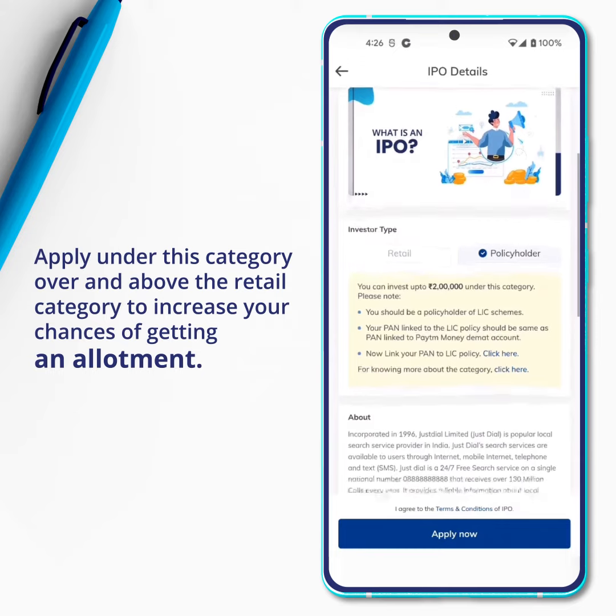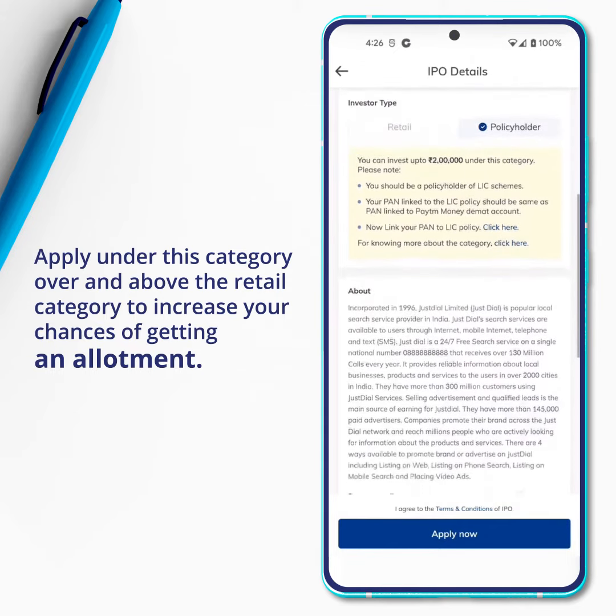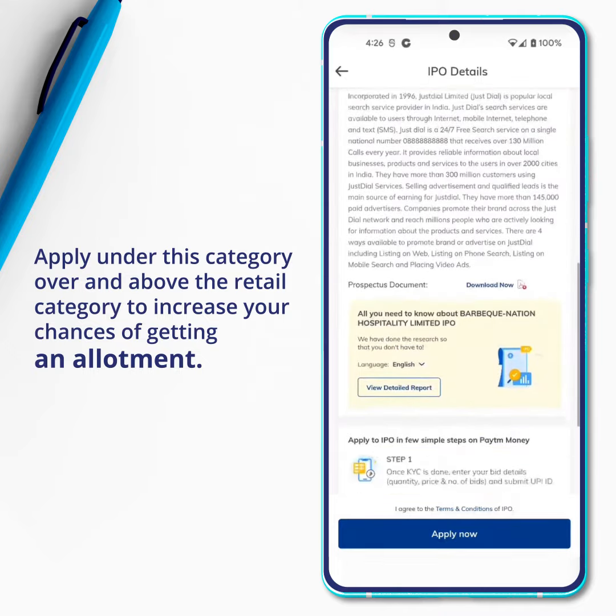Policyholders will have the opportunity to invest in this category separately, over and above the retail application. This will increase their chances of getting an allotment.